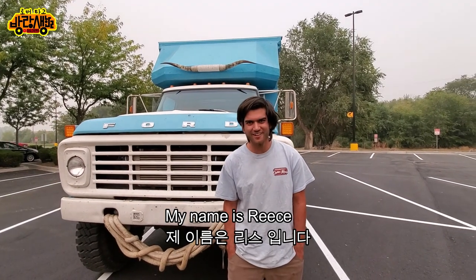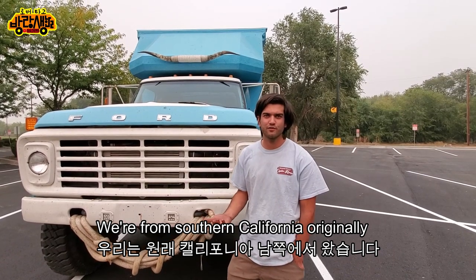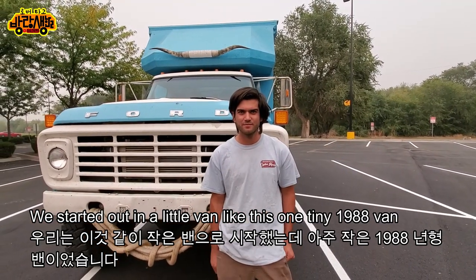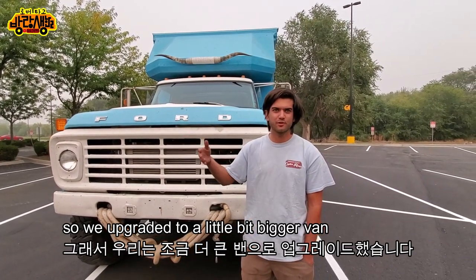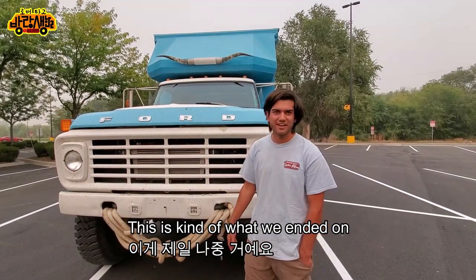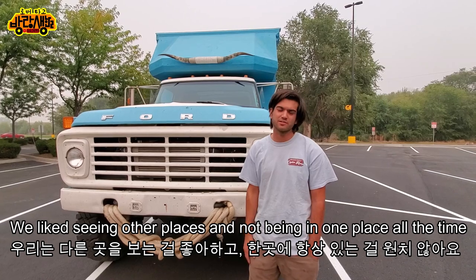Hello, my name is Reese Minyo. This is our home. We're from Southern California originally. We started out in a little van like this one — a tiny 1988 van — and we liked living on the road. So we upgraded to a little bit bigger van, and then this is kind of what we ended on because we just like living on the road and seeing other places and not being in one place all the time.